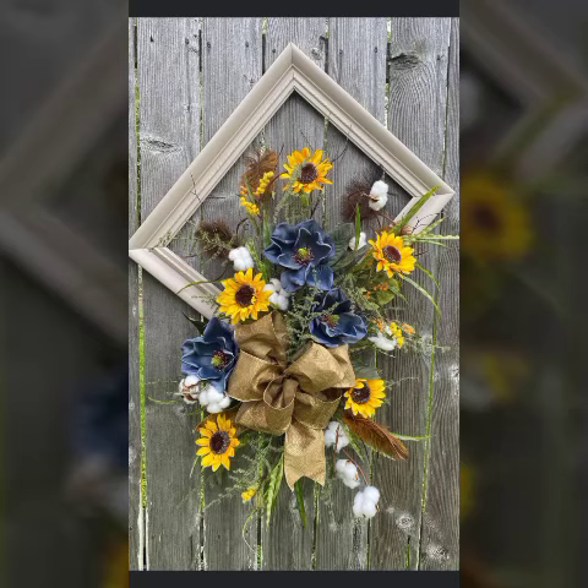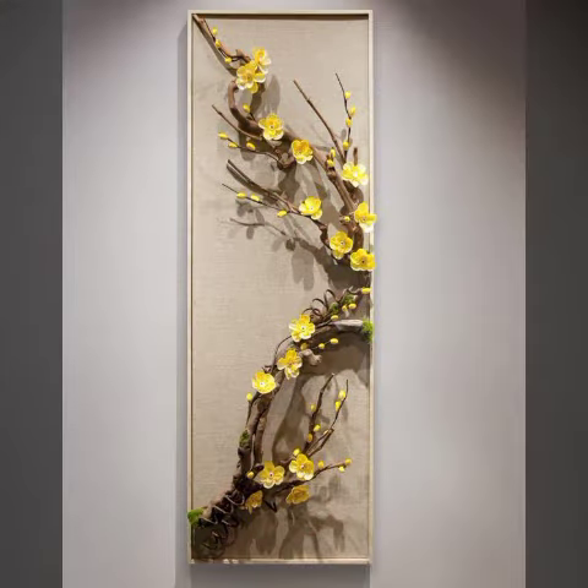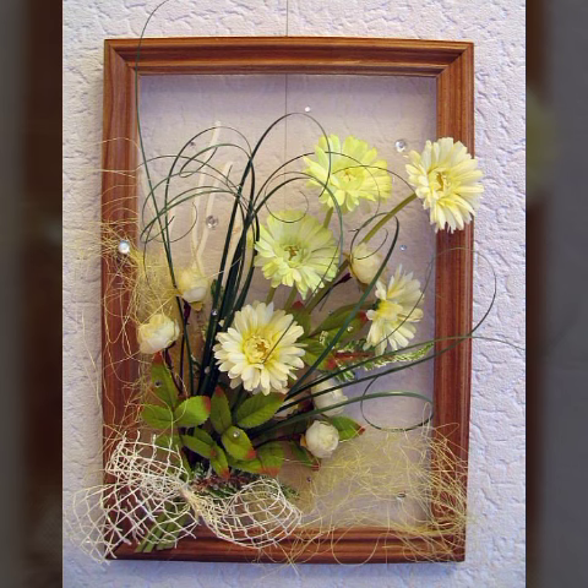Bismillahirrahmanirrahim. Assalamu alaikum warahmatullahi wabarakatuh. Welcome back to my channel World Beauty. Friends, in today's video we will see very beautiful, most adorable and elegant ideas about beautiful types of flower arrangements. In this video you will see many different and pretty gorgeous varieties of flower arrangements.